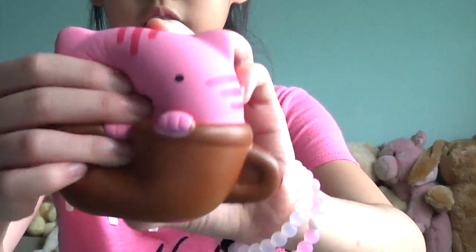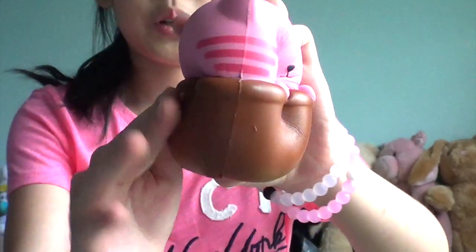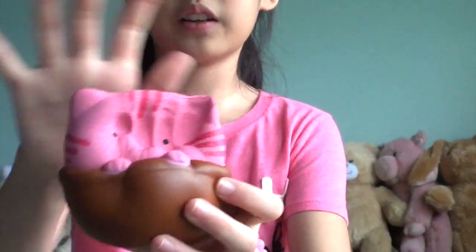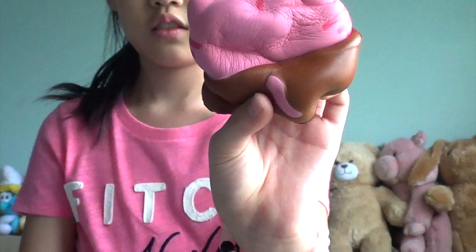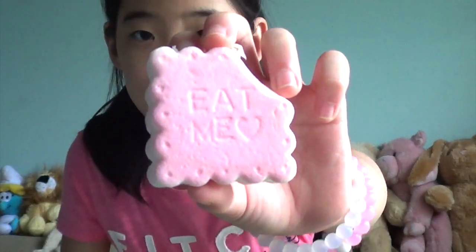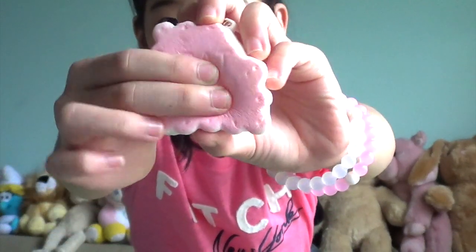My first pink or red squishy is this kind of cuff — this part is brown but the top part is pink, so I just picked it. The next squishy is this 'eat me' cake, or maybe a cracker — I'm not really sure.